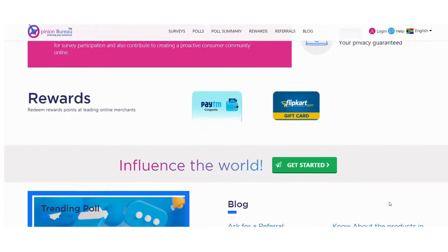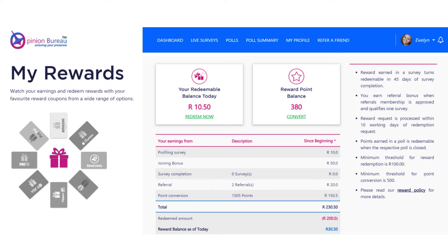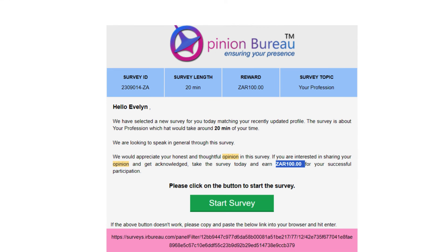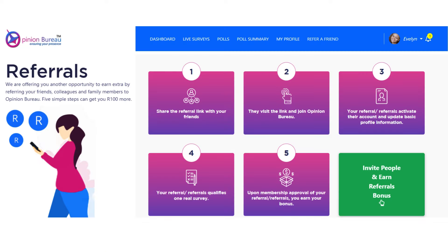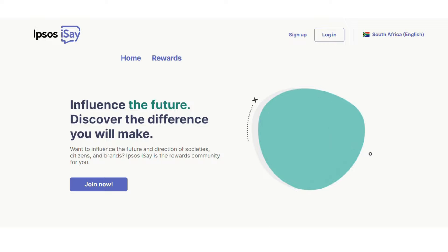Opinion Bureau is available for both Android and iOS users. You can redeem your rewards via PayPal, Amazon gift cards, iTunes, Visa, and more. For South Africans, this website pays very well — there are surveys that will pay you 125 Rand and upwards, and some surveys will pay you 100 Rand depending on whether you qualify. This website also has a referral program where you can earn 100 Rand and more by referring your friends.